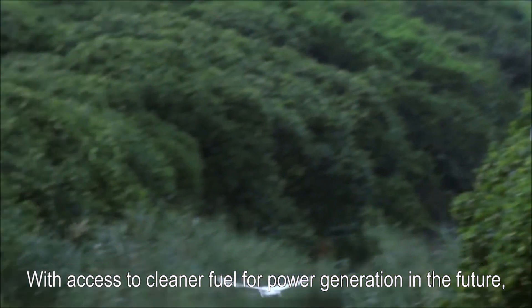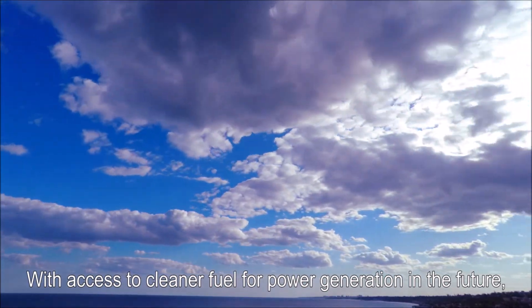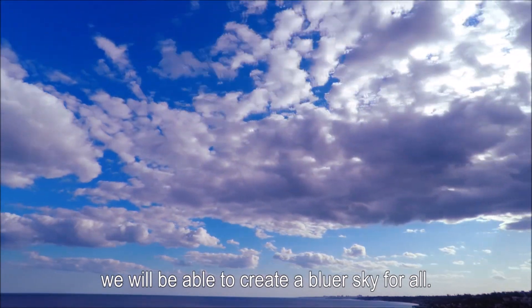With access to cleaner fuel for power generation in the future, we will be able to create a bluer sky for all.